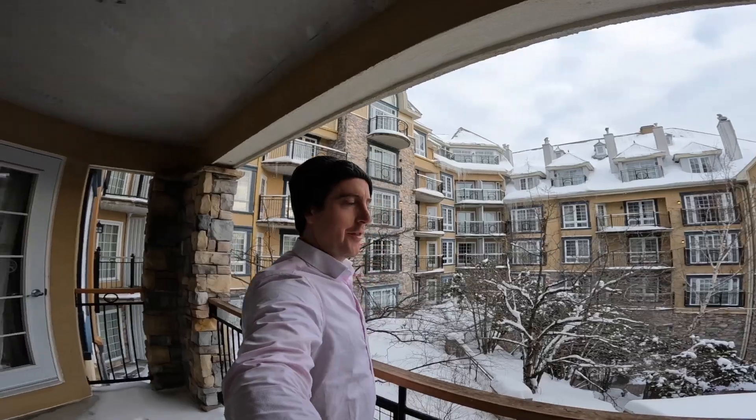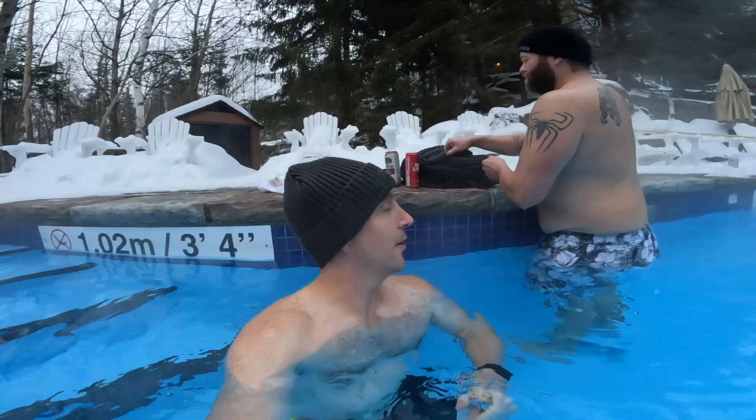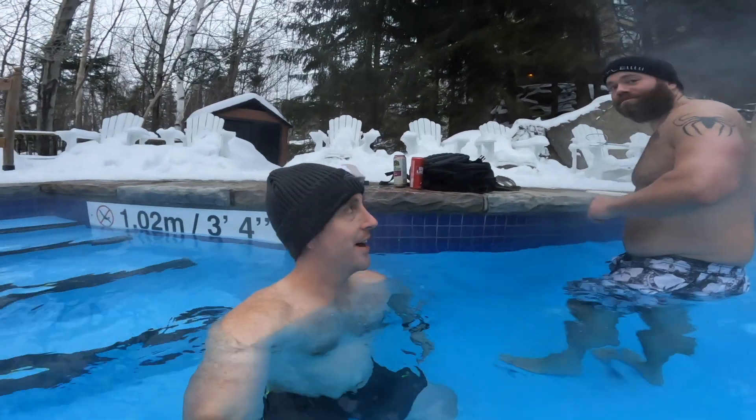We're here at Tremblant at the Westin. We are going to swim outside. Kale, how's the temperature?